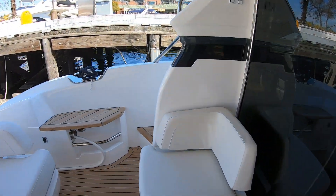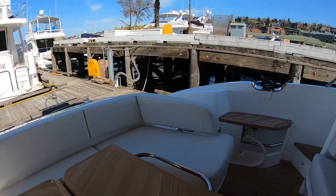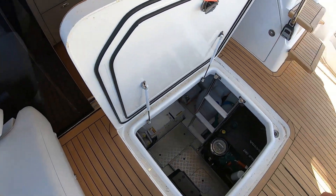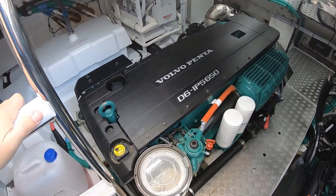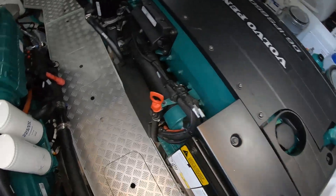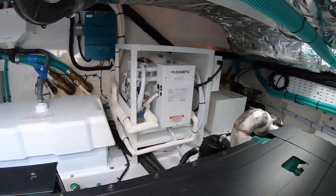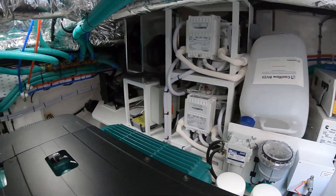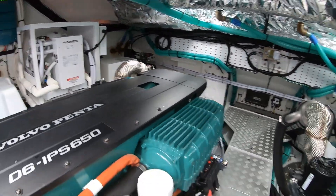And that'll wrap up our short walkthrough of the Princess F45. Twin Volvo IPS 650s — beautiful setup in here. Plenty of room to get around. Air-conditioned units in the back so they're not noisy up in the cabin. Pod units in the back — nice setup.